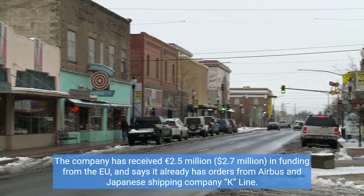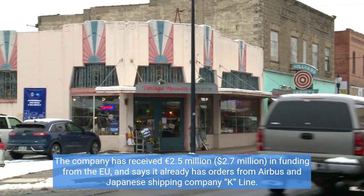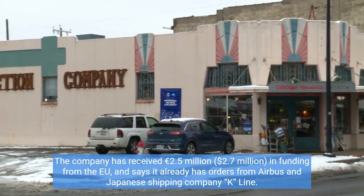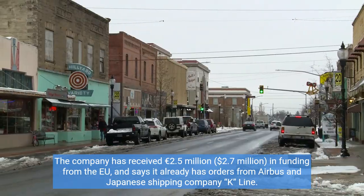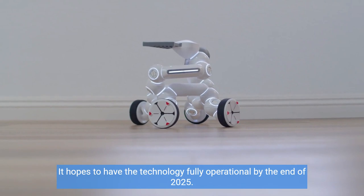The company has received 2.5 million euros (2.7 million dollars) in funding from the EU, and says it already has orders from Airbus and Japanese shipping company K-Line. It hopes to have the technology fully operational by the end of 2025.